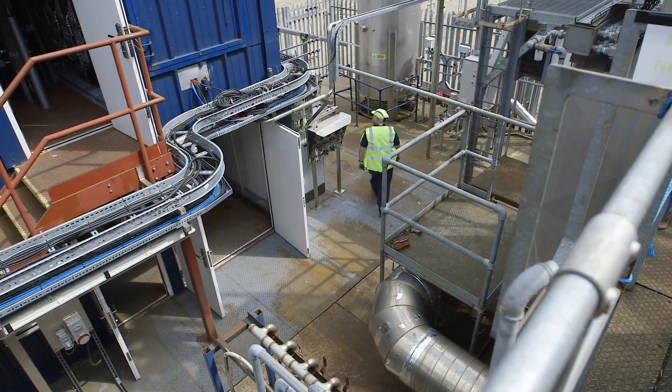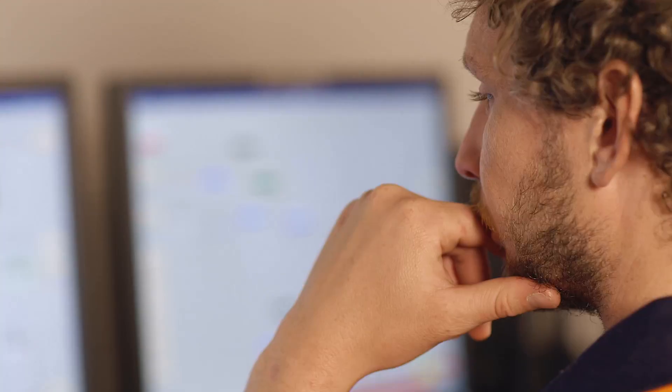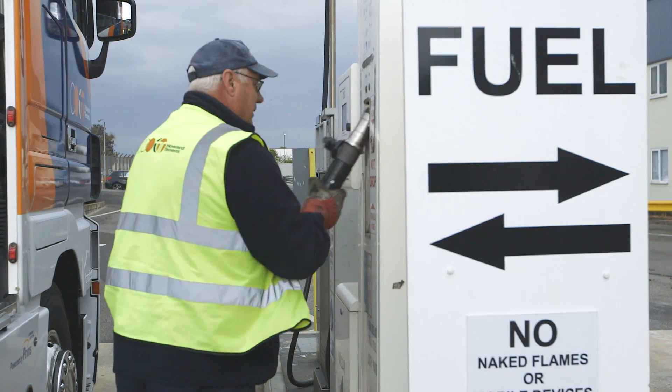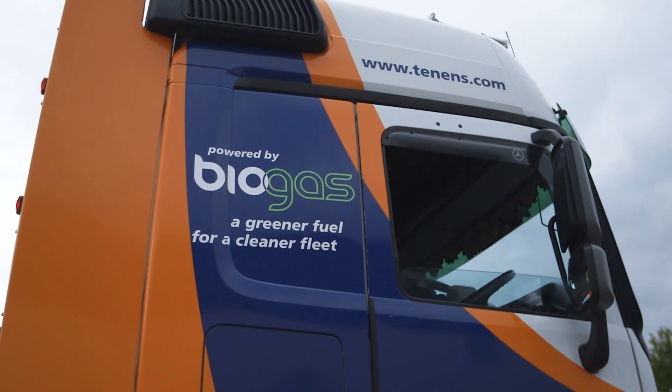We use household waste rather than the waste that's used in anaerobic digestion, which would be slurries and source-segregated food waste, so we can take a very much wider range of waste and turn all of that material into gas. The product that we've created we can inject into the gas grid to use in our homes, or also sell to heavy goods vehicle operators to fuel their transport vehicles.